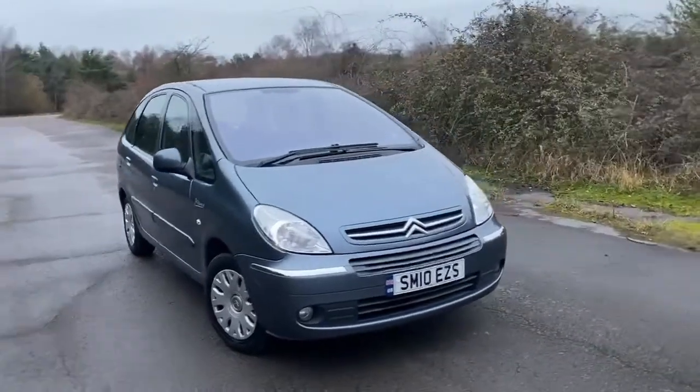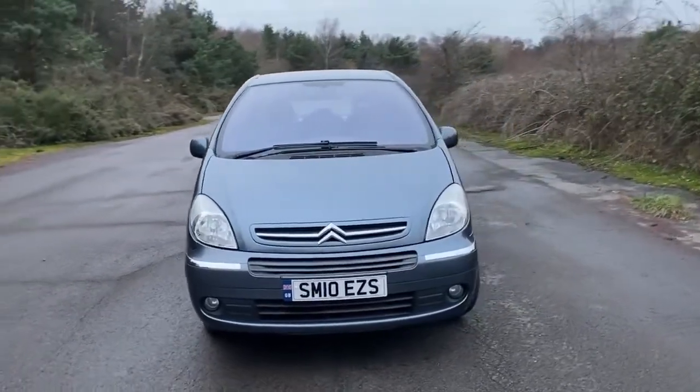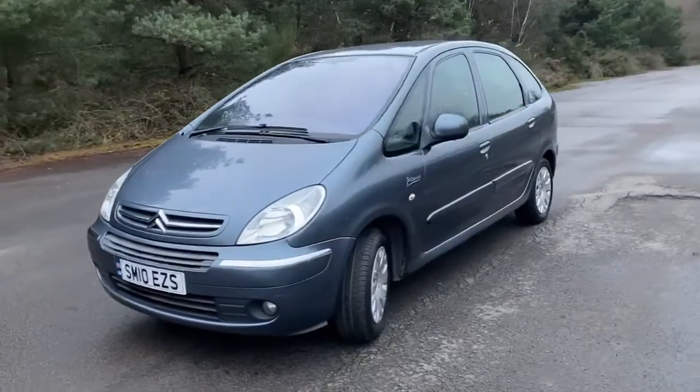Arguably the most reliable of the modern day Citroën. This is now 11 years old, this Picasso. 1.6 HDI, extremely versatile — a TARDIS of a car.